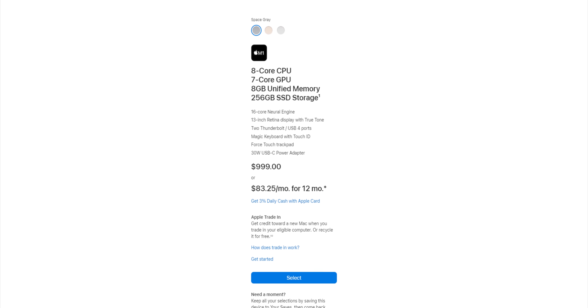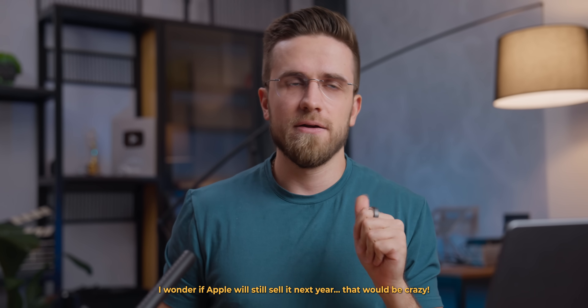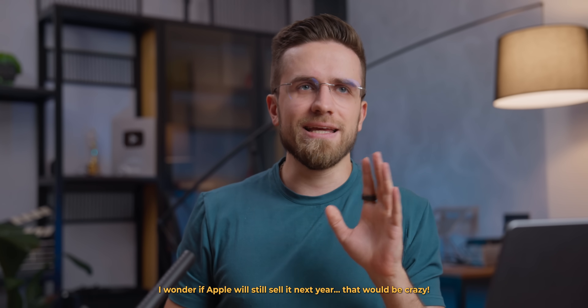The new one will cost you $1,000, and a refurbished one can be found for less than that. But if you are super short on cash, buying a used one can be massively cost-effective. Imagine buying it once for around $1,000 and still being able to buy it four years later for the same money. People who bought it definitely made the right choice.